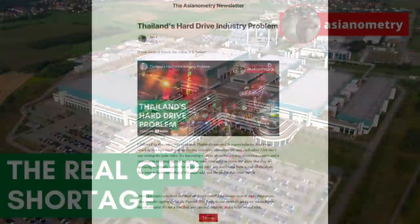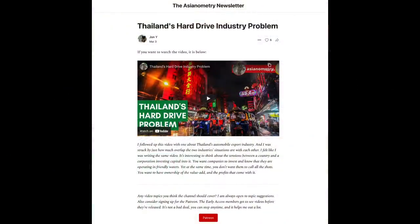But first, let me talk about the Asianometry newsletter. I write a lot of exclusive content for it, including profiles on Taiwan's startup economy and scripts of previous videos. The link is in the video description below — I try to put one out every week, maybe two. Alright, back to the show.